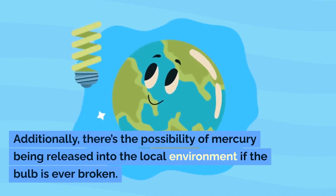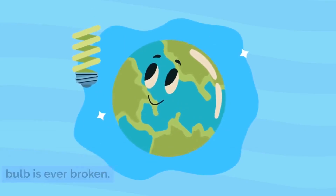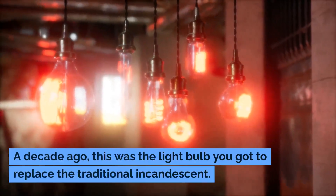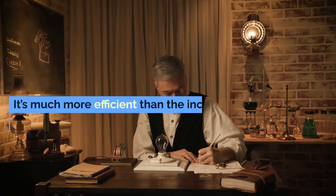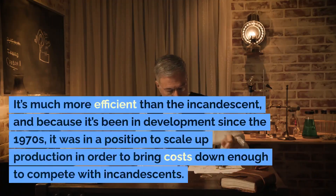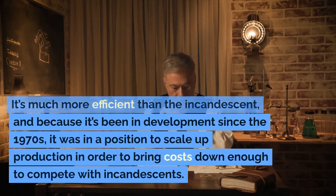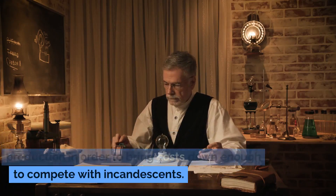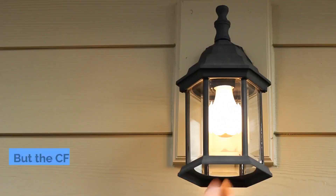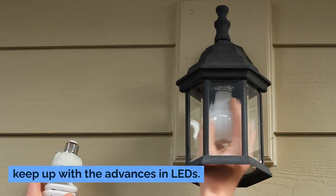Additionally, there's the possibility of mercury being released into the local environment if the bulb is ever broken. A decade ago, this was the light bulb you got to replace the traditional incandescent. It's much more efficient than the incandescent, and because it's been in development since the 1970s, it was in a position to scale up production in order to bring costs down enough to compete with incandescents. But the CFL technology has not been able to keep up with the advances in LEDs.